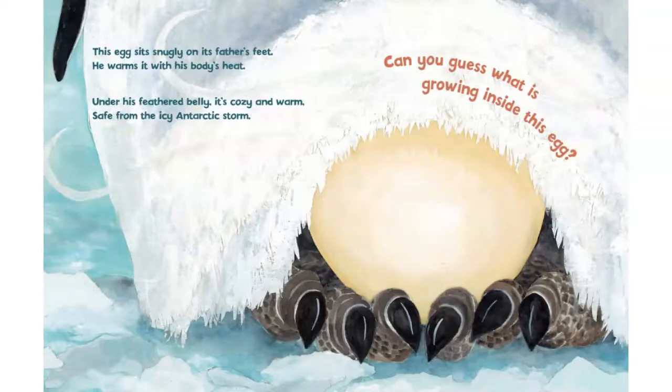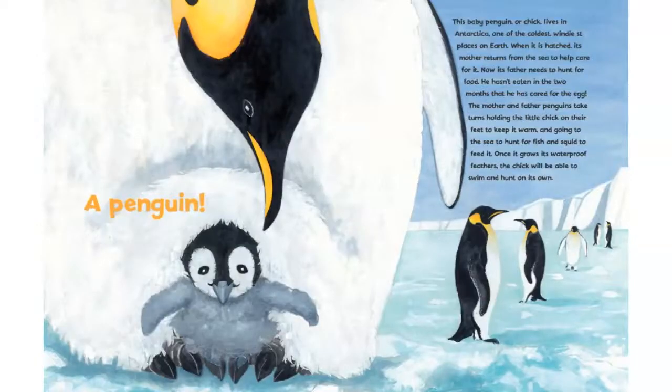This egg sits snugly on its father's feet. He warms it with his body's heat. Under his feathered belly it's cozy and warm, safe from the icy Antarctic storm. Can you guess what is growing inside this egg? A penguin.